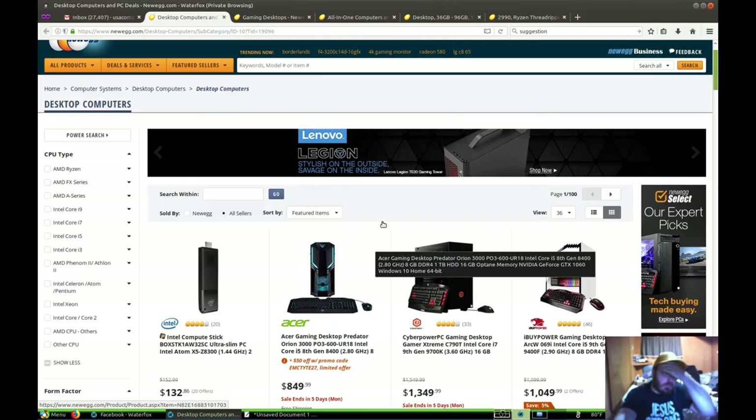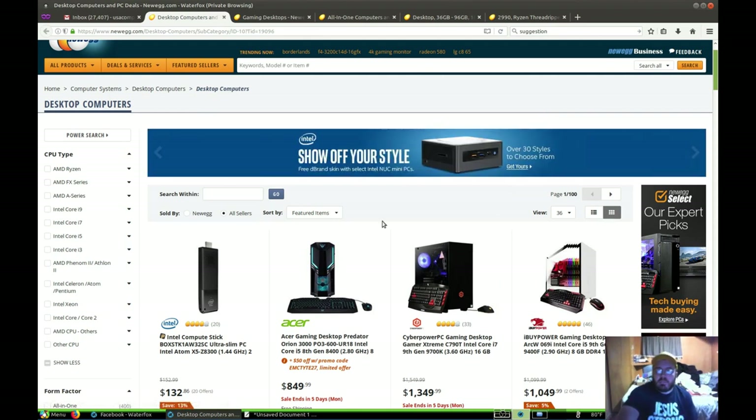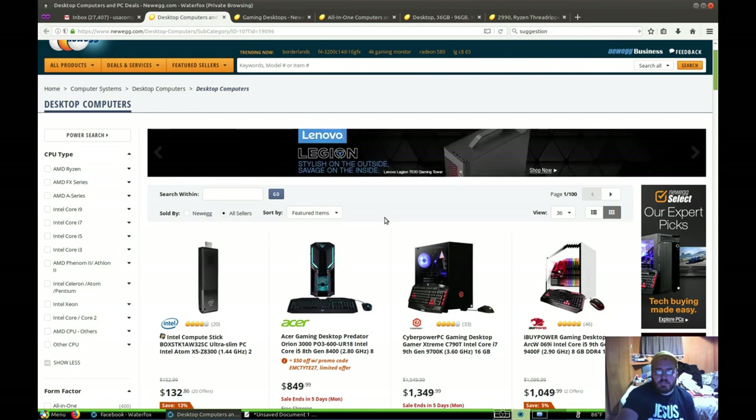For you guys who might be looking on Newegg.com — in this video series on computers and laptops, you may find some different links down in the description on Amazon, possibly better deals or whatever. So here we go.